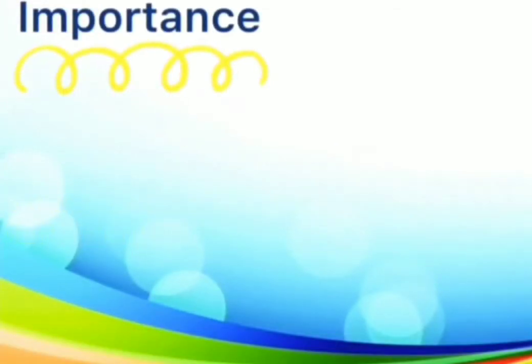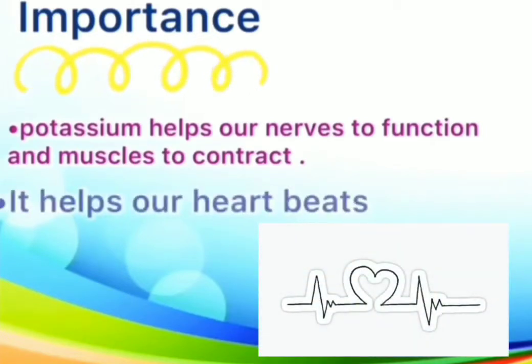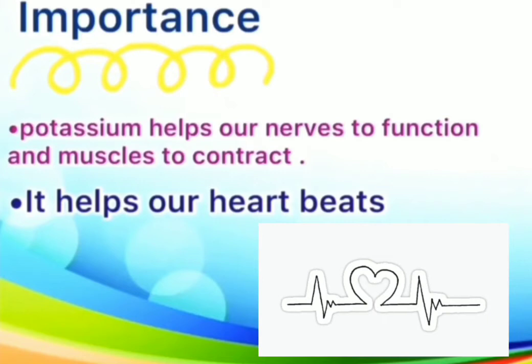Second, potassium is very important, and everyone needs this mineral to survive because it helps our nerves to function and muscles to contract. It also helps our heartbeat to stay regular.